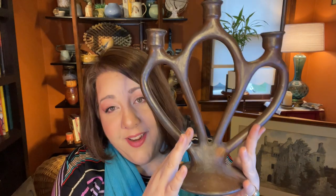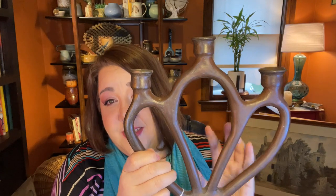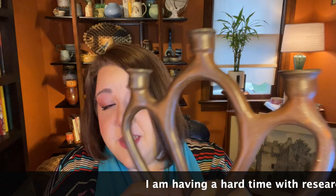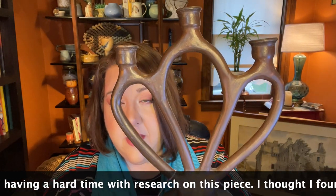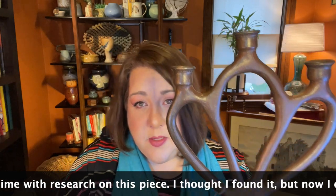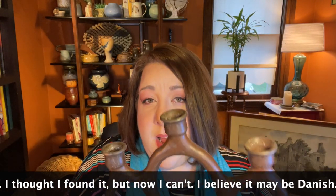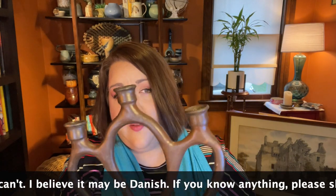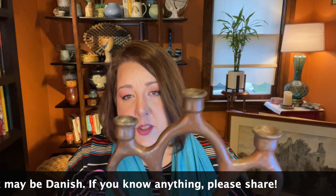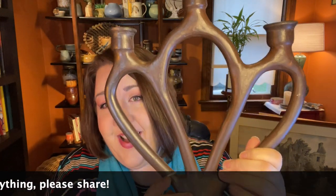Oh my gosh, I love it. It is a pottery piece — a beautiful three-stick candelabra with a definite mid-century feel. It's absolutely beautiful and it's going to look gorgeous here somewhere — probably up on the top because it is so tall. If I add some candles to it, it'll be like two feet tall. So cool!